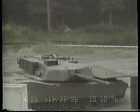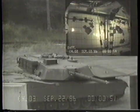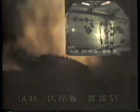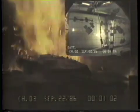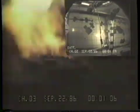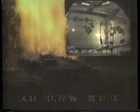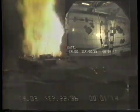The initial production verification tests of the hull and turret ammunition compartments were conducted on ballistic hull and turret number eight. Both hull and turret ammo door systems tested were assembled using production line components, personnel, and methods. The turret ballistic test was conducted on September 22, 1986.